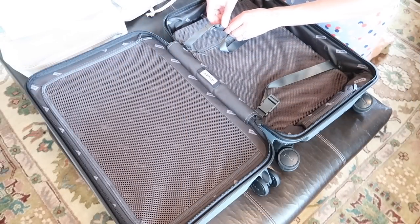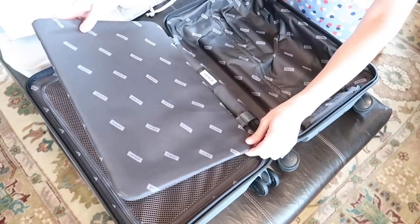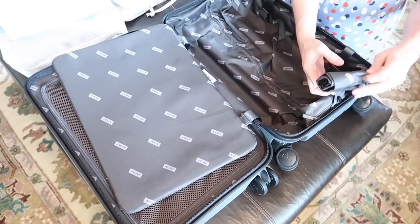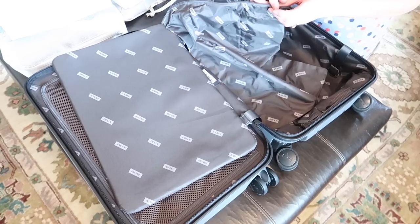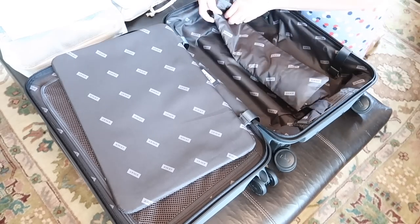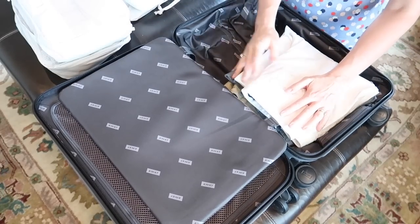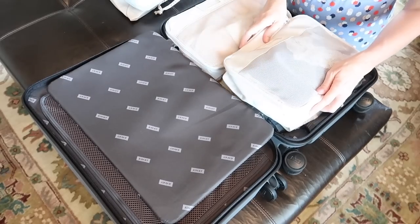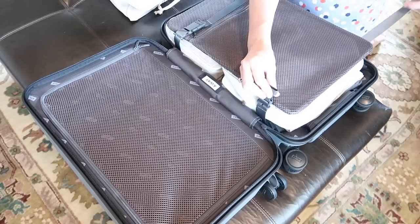The Away carry-on is divided into two main compartments. One side has their compression board feature, which is great for compacting clothes that can be squished. Inside that compartment there's a little zipper pouch containing a laundry bag — it has a zipper, is water resistant, perfect for wet items like a bathing suit or dirty socks and underwear. The whole bag is detachable and washable, and when not in use it rolls up and tucks out of sight. A key packing tip: always pack heavier items towards the bottom on the wheel side — it makes the suitcase easier to maneuver.